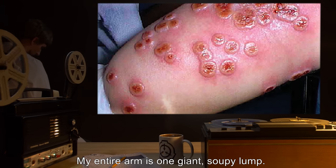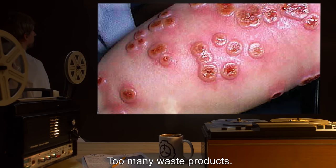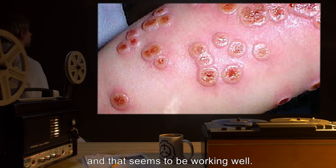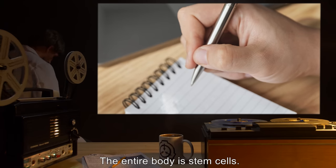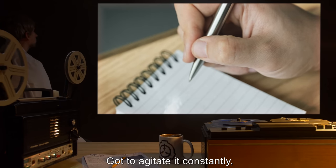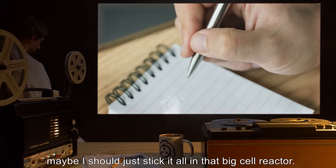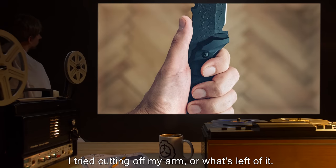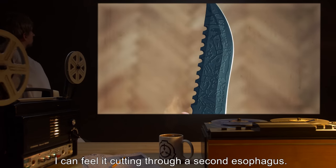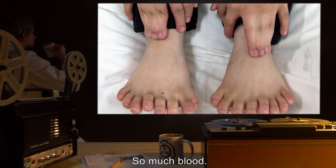My entire arm is one giant soupy lump, and it's rotting. Too many waste products — I gotta agitate it somehow. I tried the egg beater, and that seems to be working well. For now. My entire body is stem cells. They're useless, but I seem to have full-on brain function. Got to agitate it constantly. Maybe I should just stick it all in that big cell reactor. I tried cutting off my arm, or what's left of it — it ate the knife. I can feel it cutting through a second esophagus. My arm just reconstituted itself. So much blood. Too many toes.